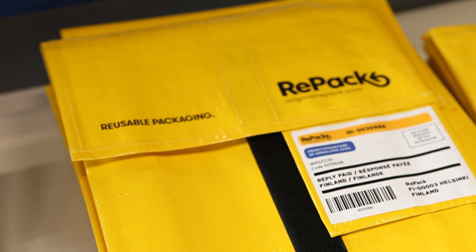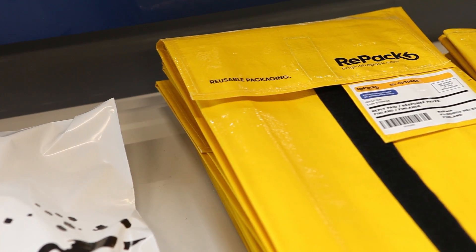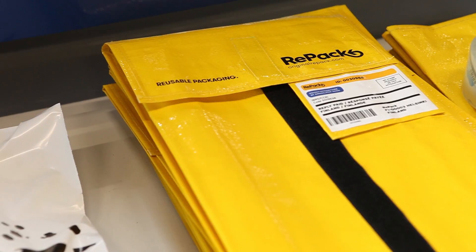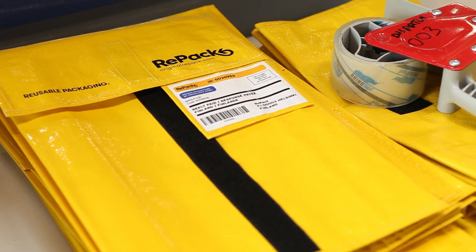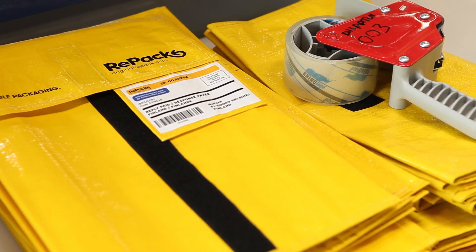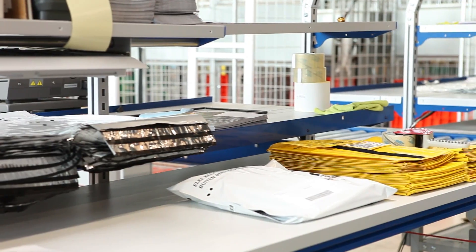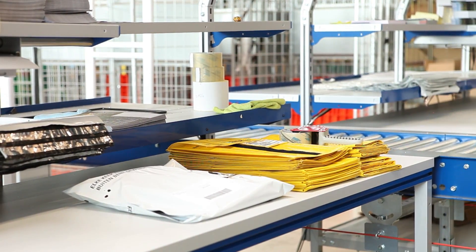When the package is with us we do three things. We check if it's clean — if not, we clean it. We bring the package into circulation again so web stores can buy it again. And we send a thank-you note to the end user telling them we're happy the package is still in use. We also give that person a voucher, which can be used at any of the web stores that work with us.